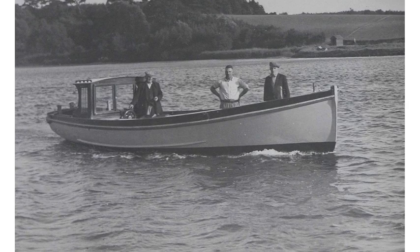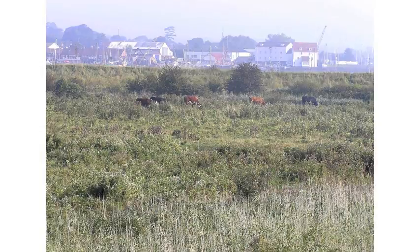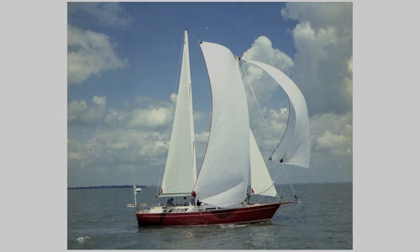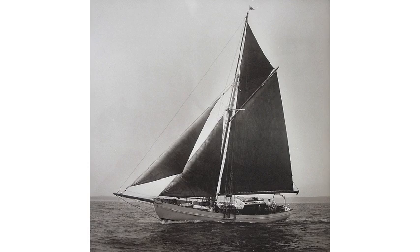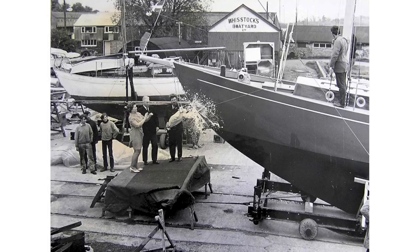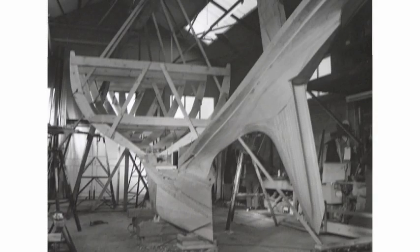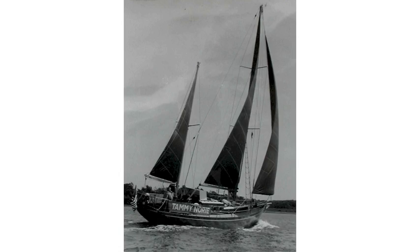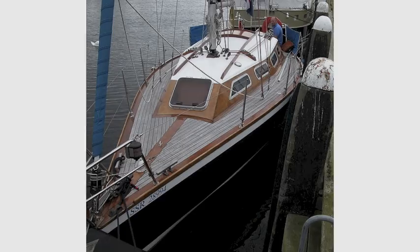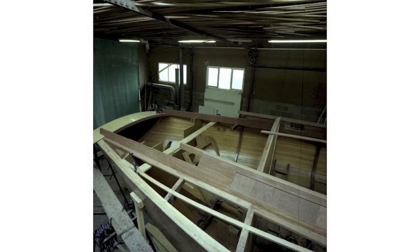50 years ago, George began working with his father Claude at the Wistock Boatyard on the River Deben at Woodbridge in Suffolk, England. Between 1926 and 1990, over 700 vessels from dinghies to luxury yachts were built there. The Wistock name remains synonymous with quality and integrity. George gained practical experience in all aspects of yacht handling, repair, construction and design. In the 1970s, he spearheaded the introduction of West System wood epoxy construction to the yard, making Wistock's the first boatyard in the UK to build West System boats professionally.